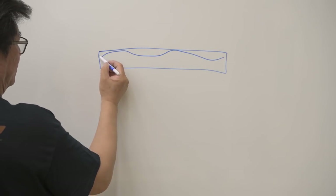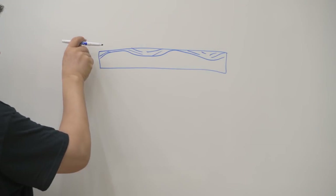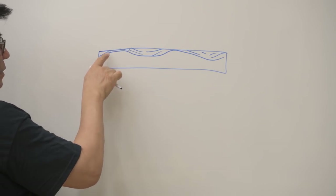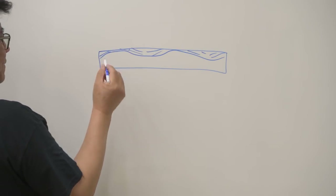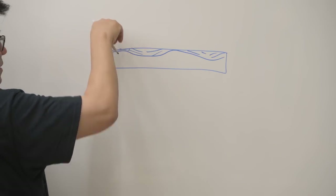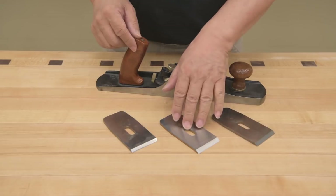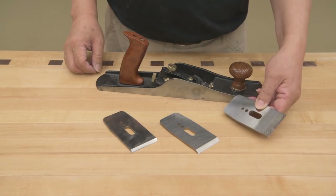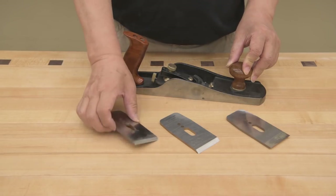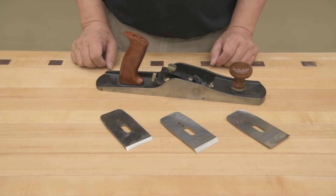As you go with the grain, right about here you're going against the grain, then with it again. When you have a low angle like 25 degrees it's going to try to dig in and tear out. So if you're working with highly figured wood, you want to go with a higher pitch like 50 degrees — the angle is steeper so it doesn't have a chance to dig into the grain and tear it out. The curlier or gnarlier the wood, the higher the pitch. If you buy this plane and the three extra blades, now you have a scrub plane, a 25-degree smoothing plane, and a 50-degree scraper plane — almost four planes in one.